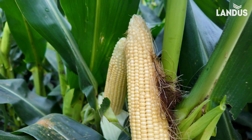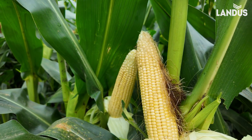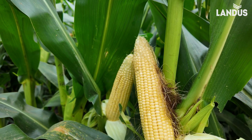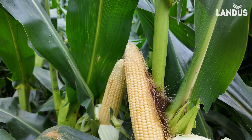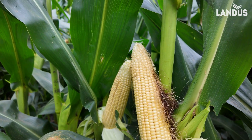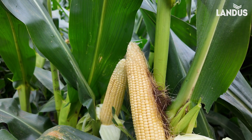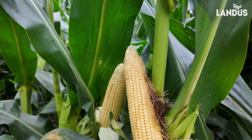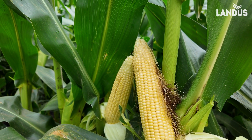Don't leave this kind of yield potential unprotected. This could be a hundred-bushel decision — times $4 a bushel, that's $400 an acre, times a thousand acres. You put the numbers to it. Can you afford to not protect this corn?